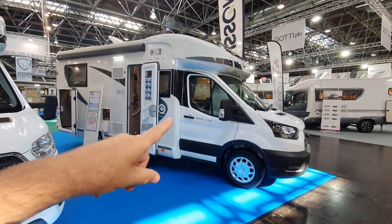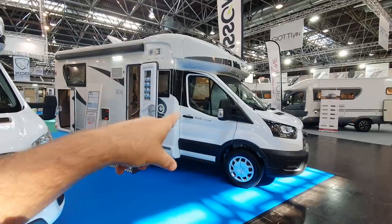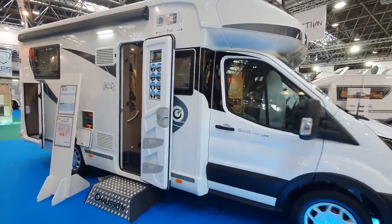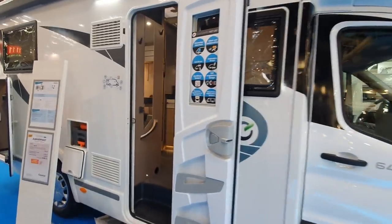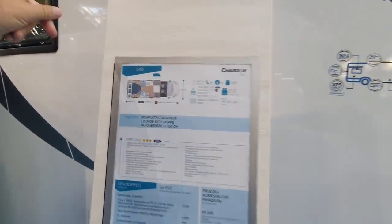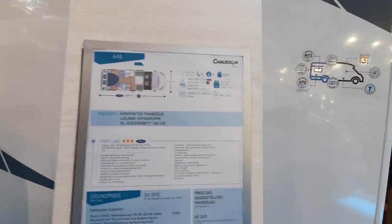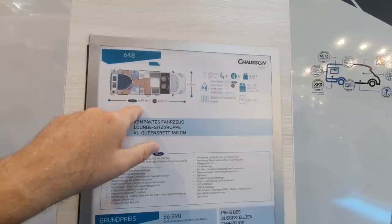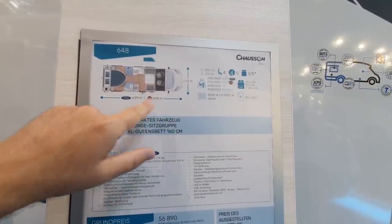This is the 2022 version of the Chausson 648 First Line. This is a special request for one of my patrons and I am going to try to explain this in more detail than I normally do. It's a Ford or Fiat base, 699cm or 696cm depending on which chassis.